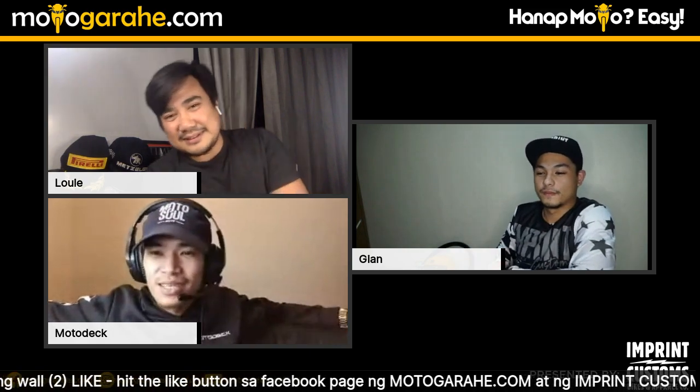What's up, mga trupa! Good evening, welcome! Thanks for joining us tonight with Mr. Gian of Imprint Customs. For viewers who just joined — Papa Gian just announced that Imprint Customs is now available on Lazada, so check that out. There's also a free riding mask included. Follow the Imprint Customs Facebook page for new designs. If you want to buy a motorcycle, go to Motogaraje.com — it's super easy.